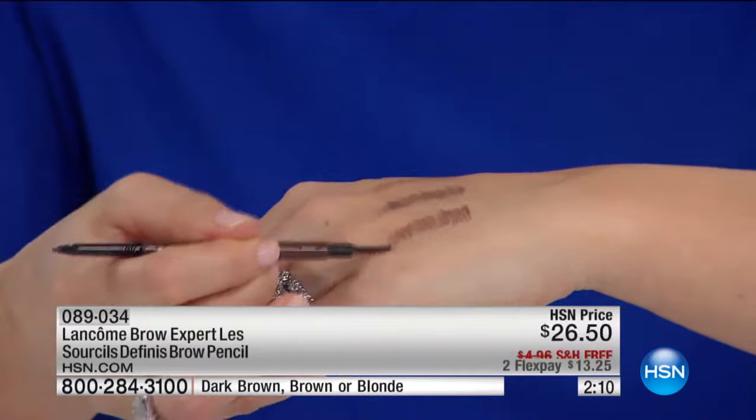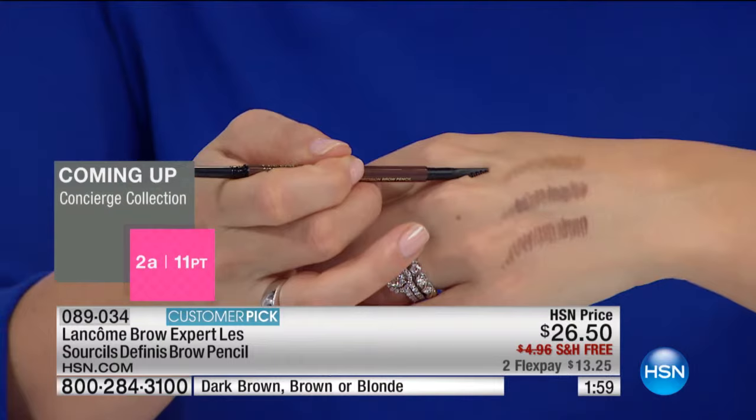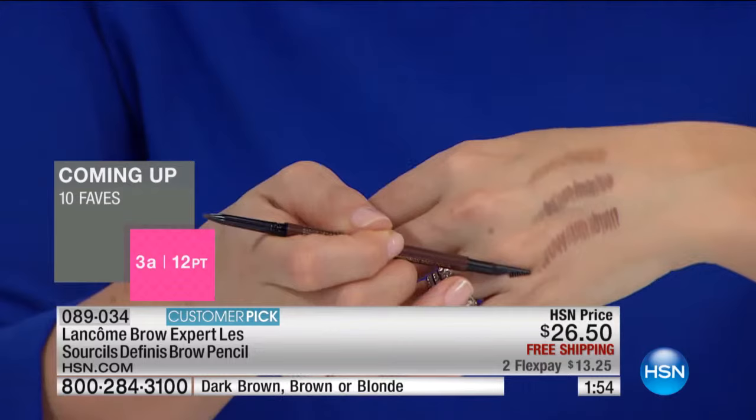It makes them evenly defined. All you need to do is choose your shade: blonde, brown, or dark brown. I wear the brown. I would imagine you wear the blonde — I do actually. And then if you're deeper, you want a little more dark brown. Those are the three shades and it's that easy. Why look at them on my hand when you can see them in action?